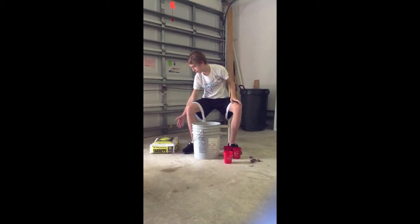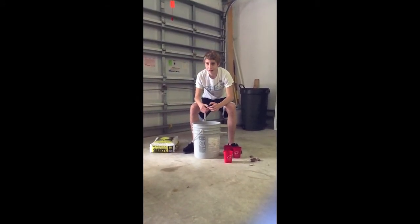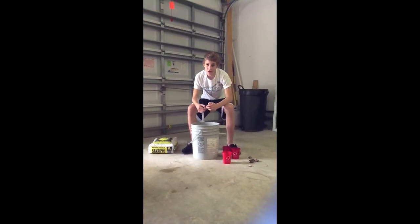Nowadays, you just get a bag of concrete from Home Depot, add water to it, wait for it to dry, and it forms concrete. Thank you.